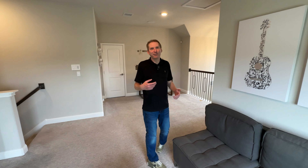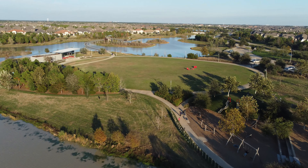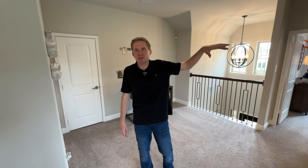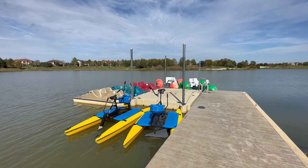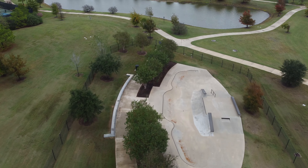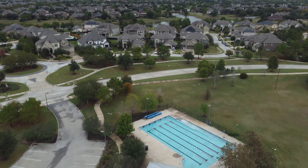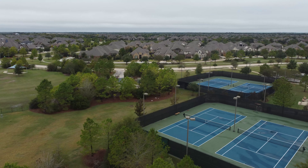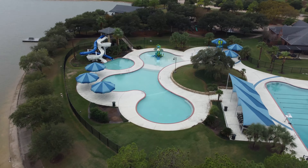This area is called Bridgeland for a reason — there's so much water and bridges. They've got a bird sanctuary where you can go bird watching, and you can rent kayaks and paddle boats. There's a ton of stuff for families to do. This area has its own activity area with pools, tennis courts, and there's even a water park — super nice with so much to do.